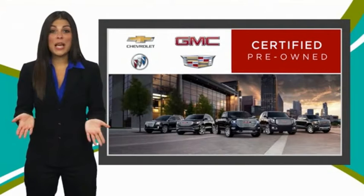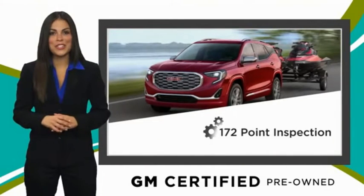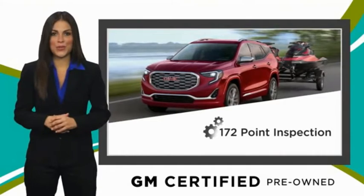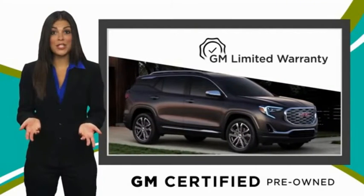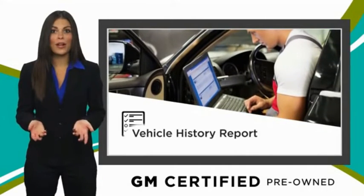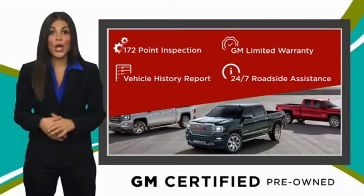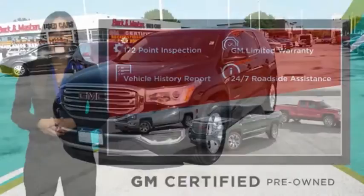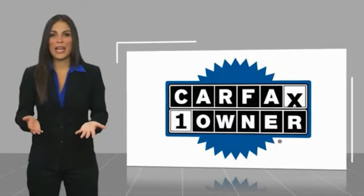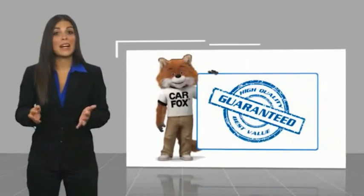A GM certified used vehicle can deliver more satisfaction and certainty than any ordinary used vehicle. With our thorough inspection, GM warranty, free vehicle history report, and more, you can expect it all from a GM certified used vehicle. GM certified means no worries. This is a one-owner vehicle with a Carfax vehicle history report.